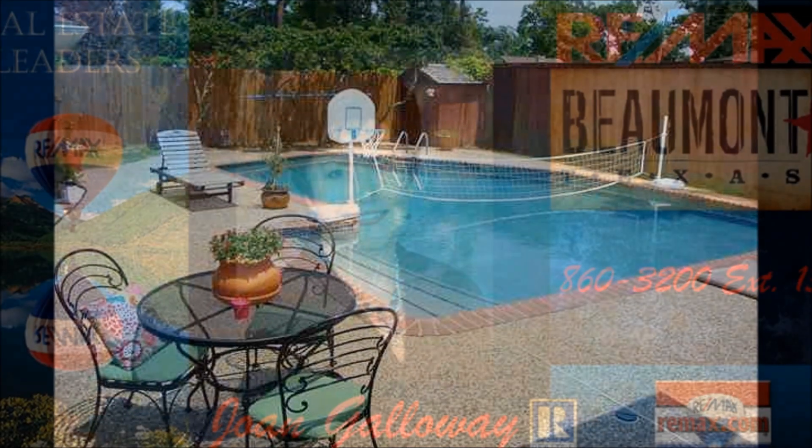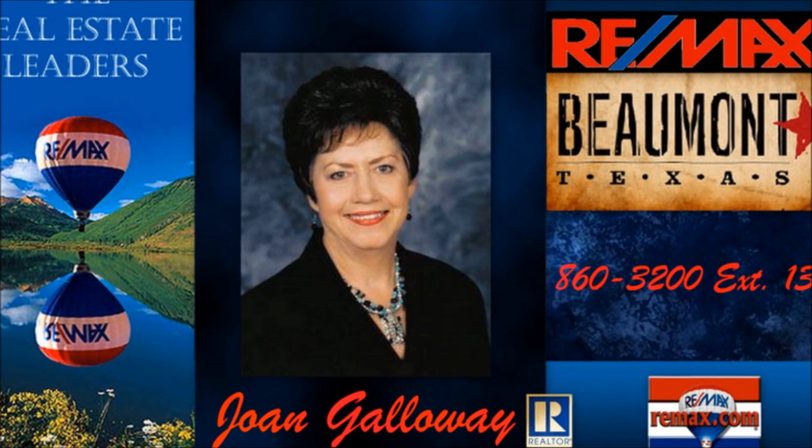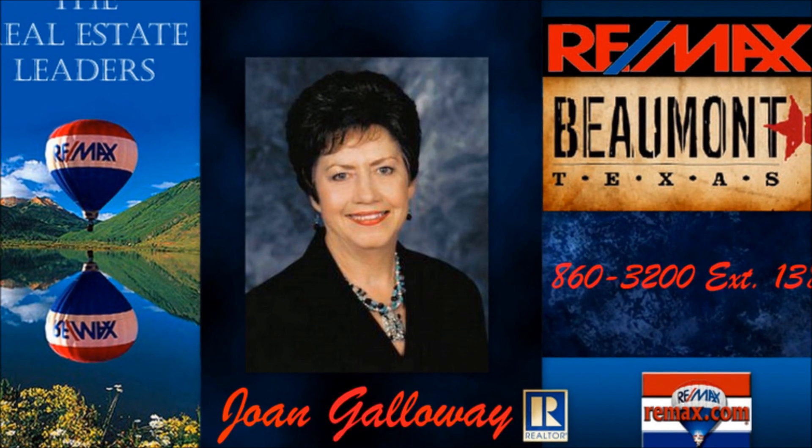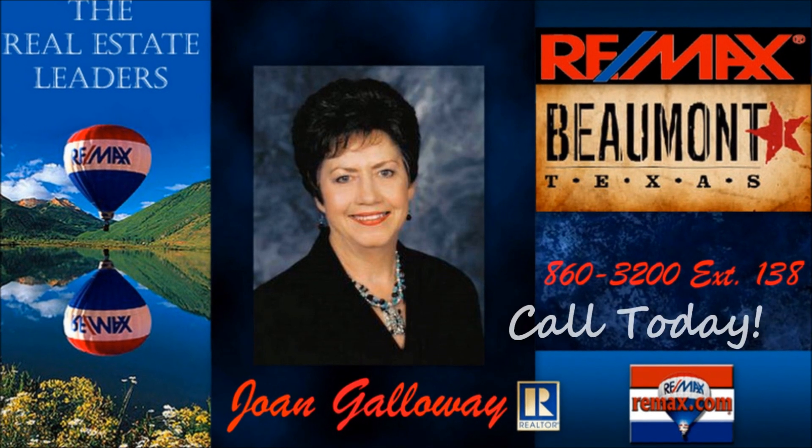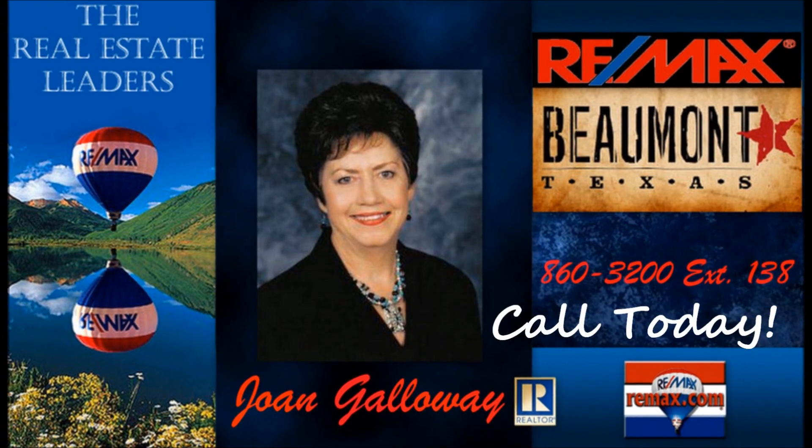To see this home or any home on the market in Southeast Texas, call Joan Galloway at RE-MAX Beaumont, 409-860-3200. Call today!